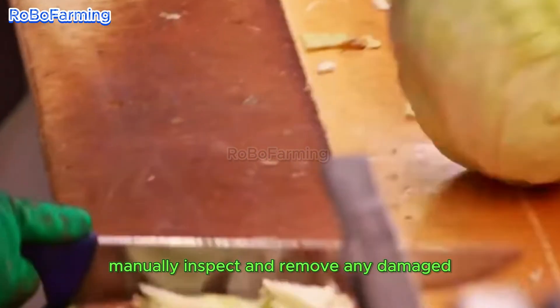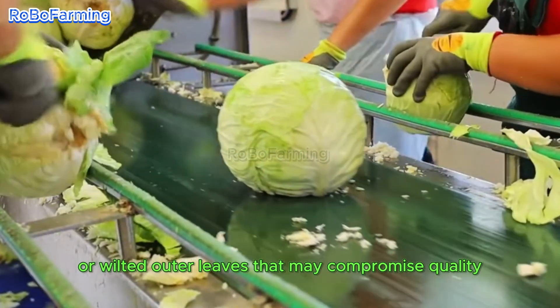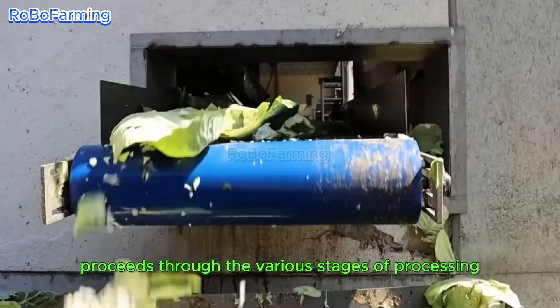Subsequently, dedicated workers manually inspect and remove any damaged or wilted outer leaves that may compromise quality. This human oversight ensures that only the finest produce proceeds through the various stages of processing.